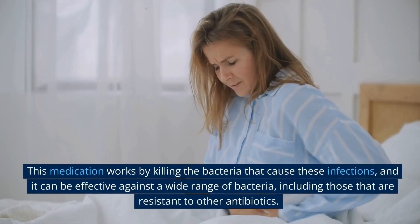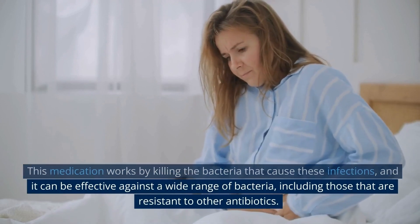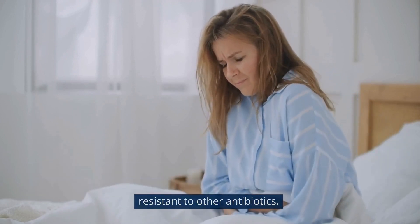This medication works by killing the bacteria that cause these infections, and it can be effective against a wide range of bacteria, including those that are resistant to other antibiotics.